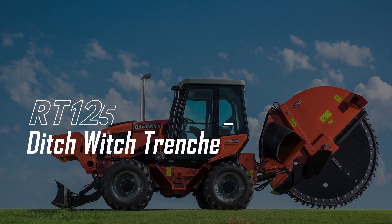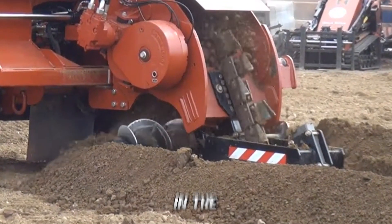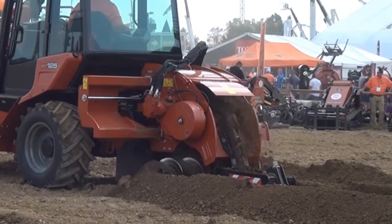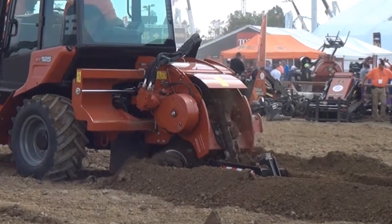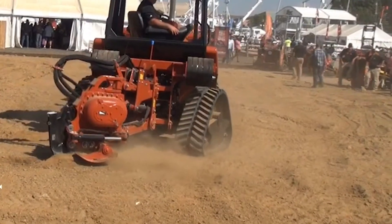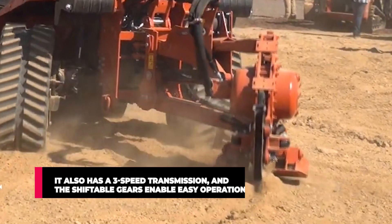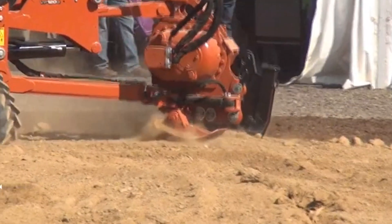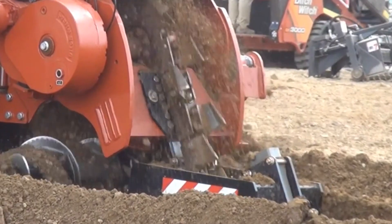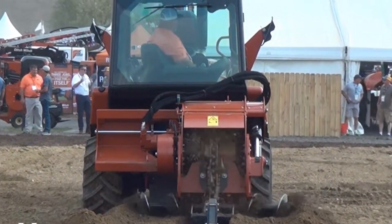The RT125 Ditch Witch Trencher. You can't talk about boundaries without mentioning the RT125, a heavy-duty all-terrain beast. Observe how it slices through soil, creating a perfectly symmetric trench. It features a superior quad-track system which allows it to navigate any terrain, and it also has a 3-speed transmission with shiftable gears that enable easy operation. Comfort is certainly a priority, with an ergonomic setting and swivel seat in the cabin, remarkable leg space, and intelligent control panels built in for seamlessness and better working conditions.